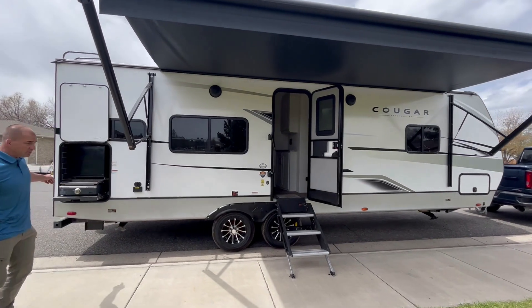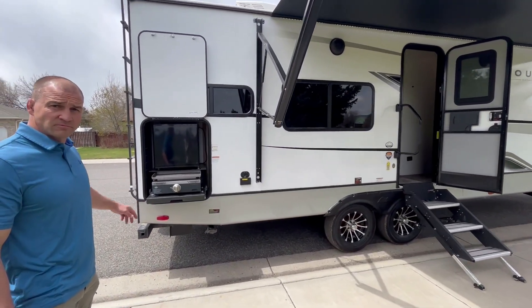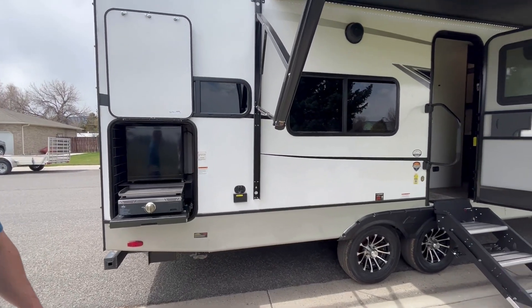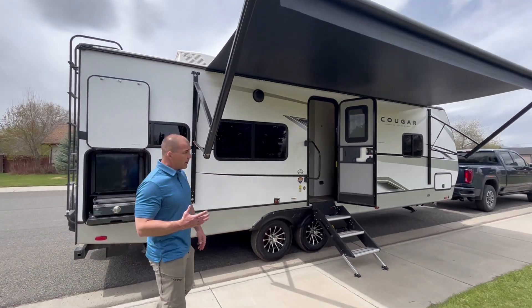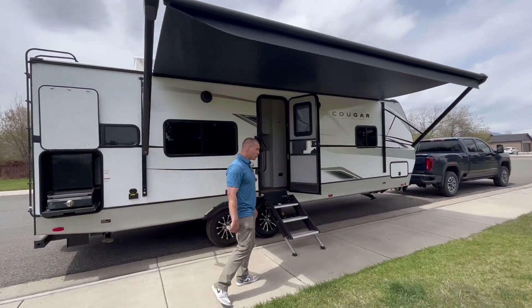I have an outside kitchen. It's a small camper, so it's great for a single person or a couple. Let's go inside and I'll show you.